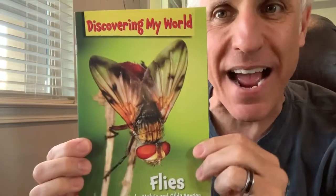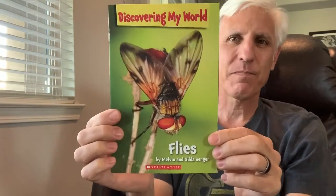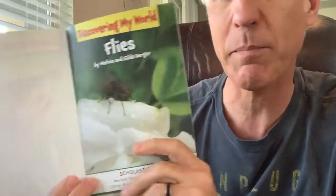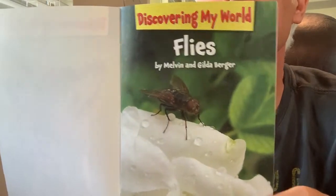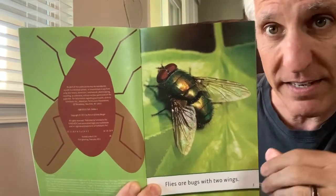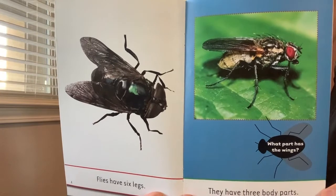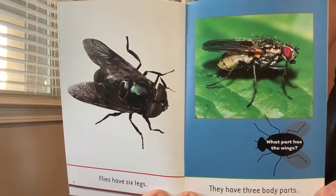Let's learn some fly facts. I bet you've seen a fly before — maybe one even landed on you. This book is titled Flies. The author is Melvin and Gilda Berger. Flies are insects with two wings. Put that fact in your brain: two wings. Flies are insects — they have six legs and three body parts. What body part are the wings connected to? The thorax.